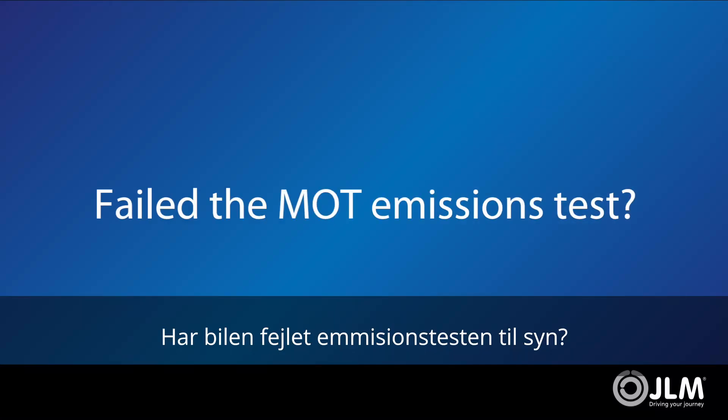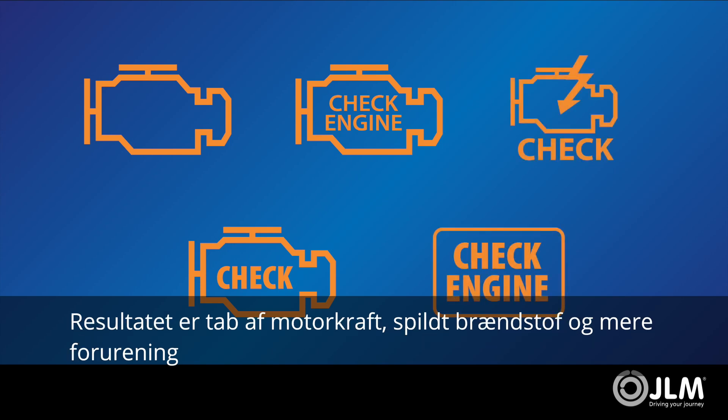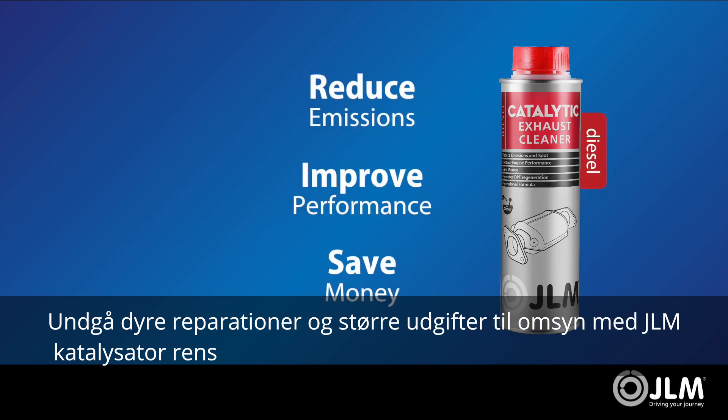Failed the MOT emissions test? Carbon build-up causes dirty injectors and fouled sensors, with a loss of power, fuel waste, and increased emissions as a result. Avoid expensive repairs with the easy-to-use JLM Catalytic Exhaust Cleaner.